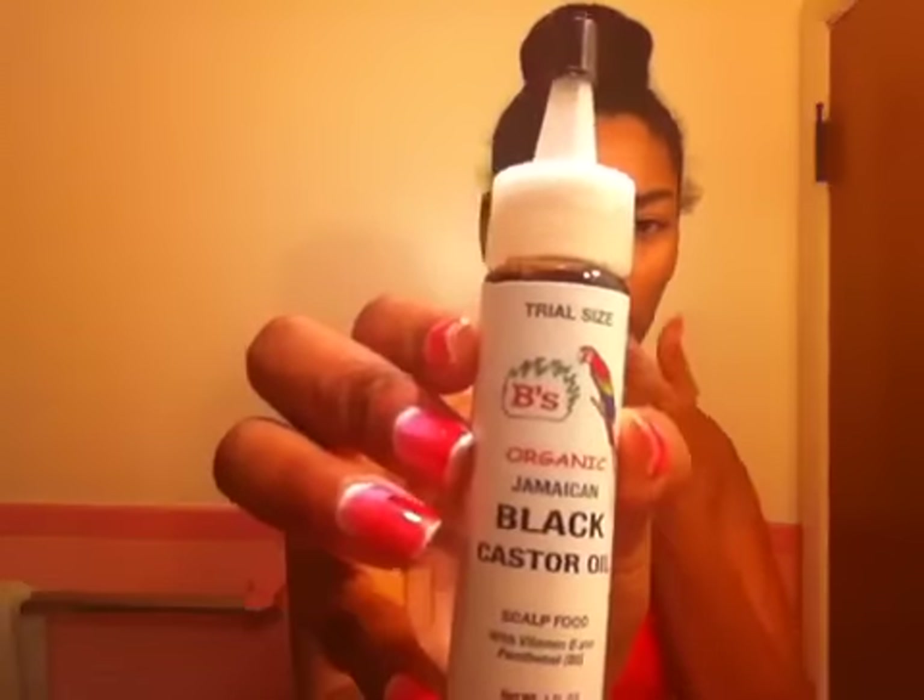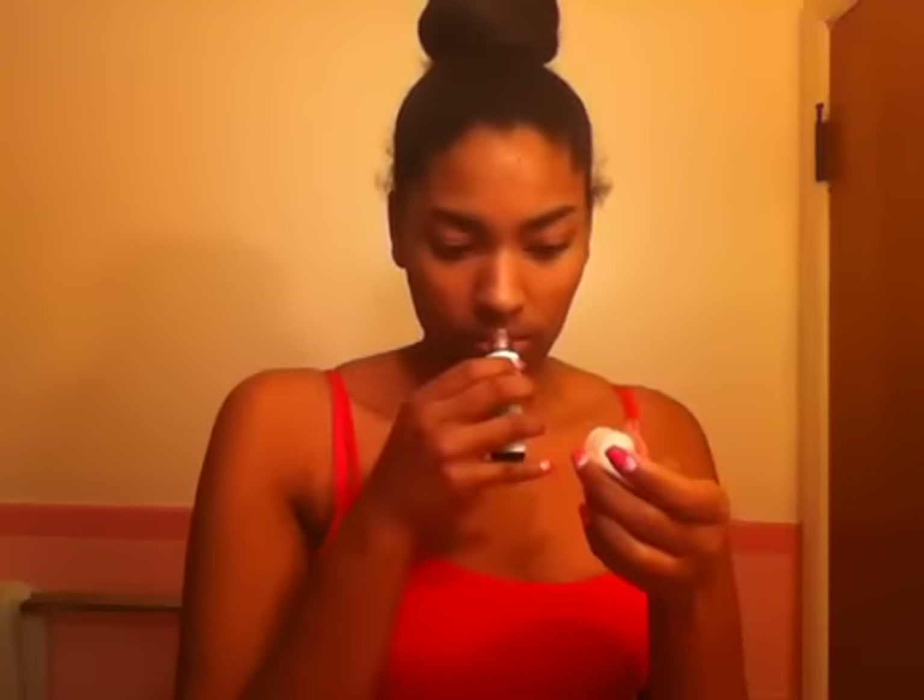Next thing is Organic Jamaican Black Castor Oil, and this is a trial size from Bees. Let me see what it smells like. It does not smell good — it smells like barbecue sauce. I don't want to walk around with hair that smells like barbecue sauce.